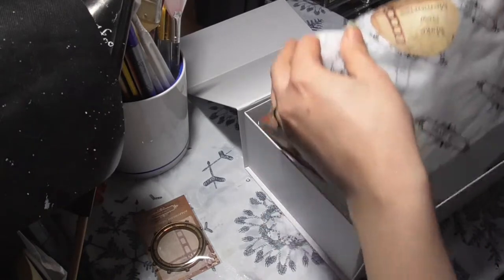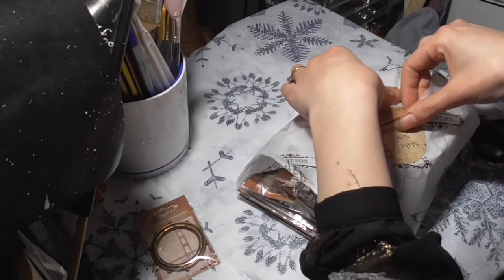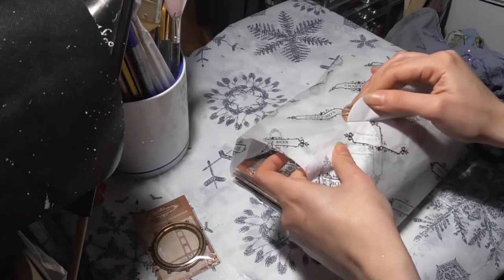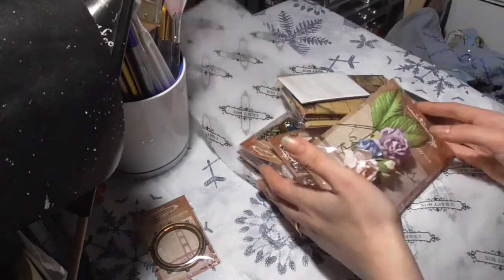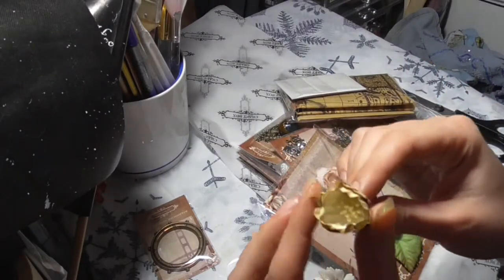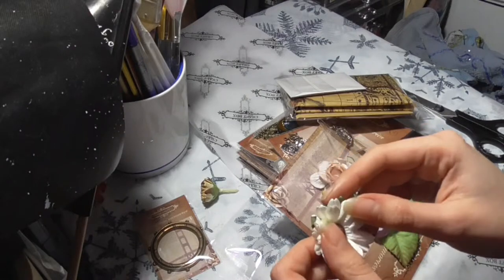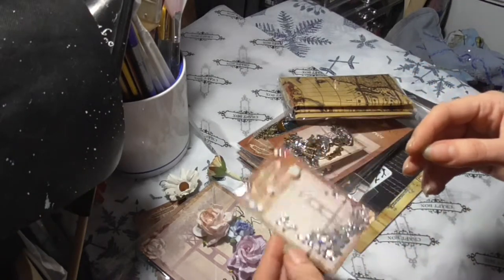A nice sticker. Oh wow - straight away, these flowers! Look at those. Beautiful - look at that daisy. Very nice. I think it's purple. It's sparkly. And some pearls - very nice!